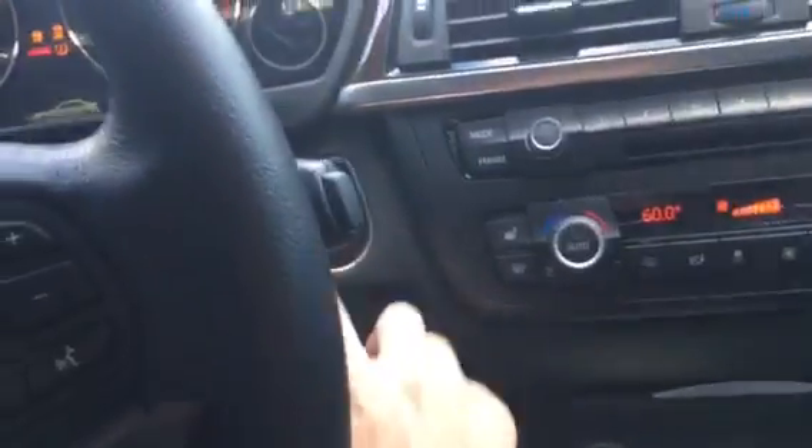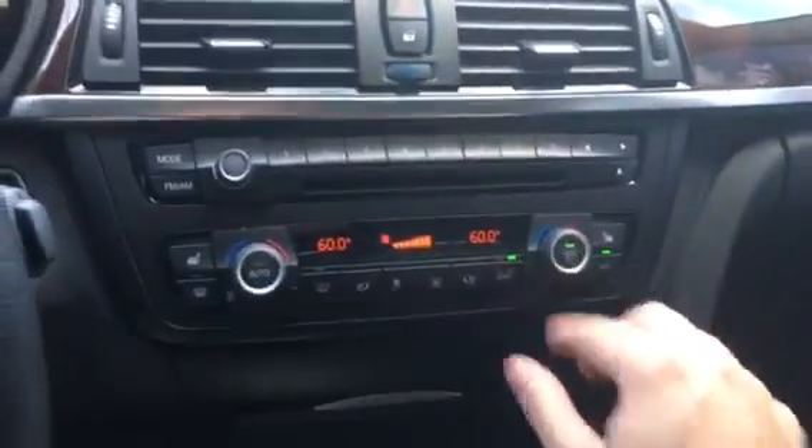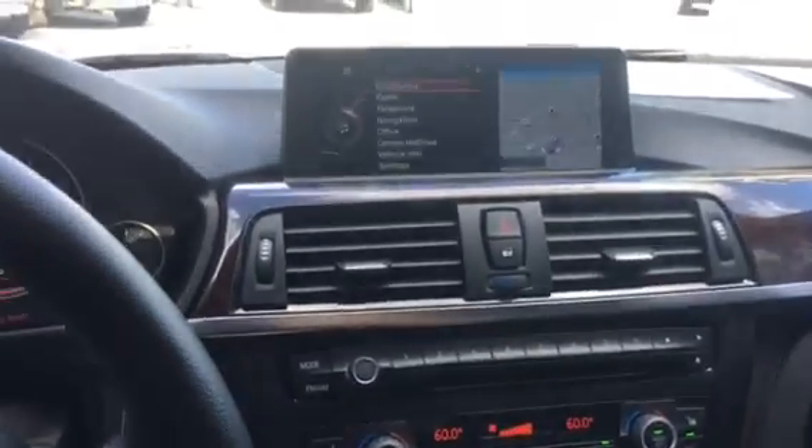I'll go ahead and turn the vehicle on — button right here. Hit the max AC button. It's already activated. It's Florida, it gets hot, so it's a very useful feature to have.